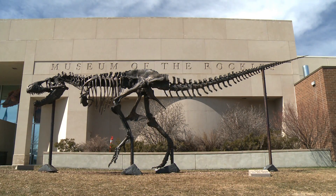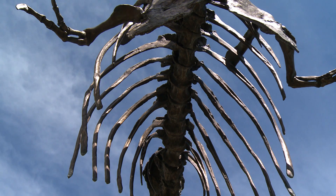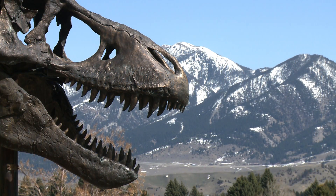This bronze cast of the Wankel gives a good idea of how it will look when it's fully assembled — the first time in 66 million years the nation's T-Rex will stand on its own two feet.